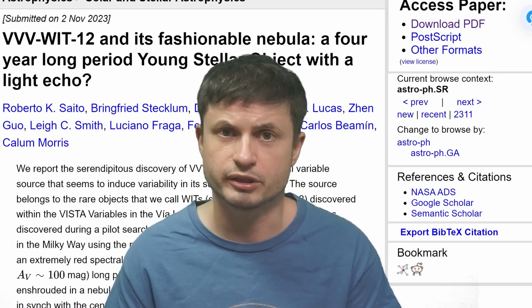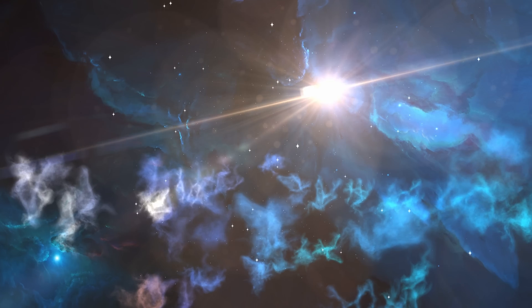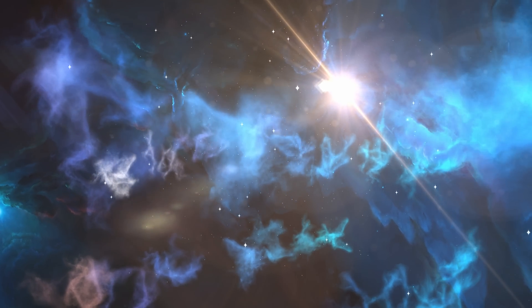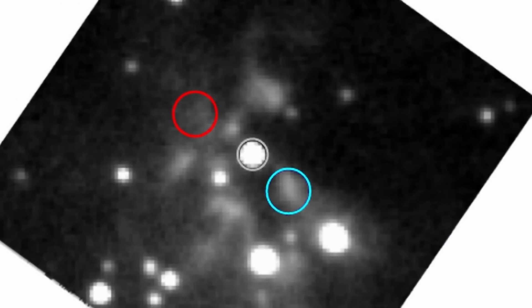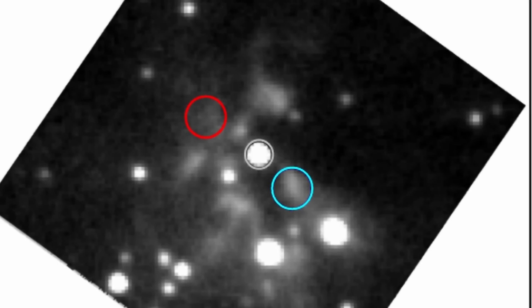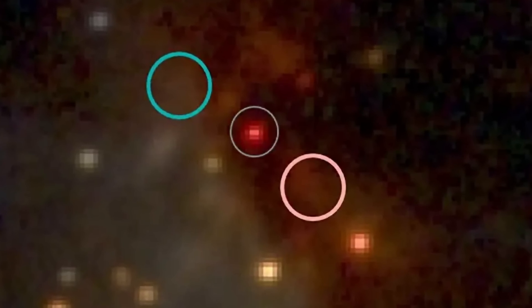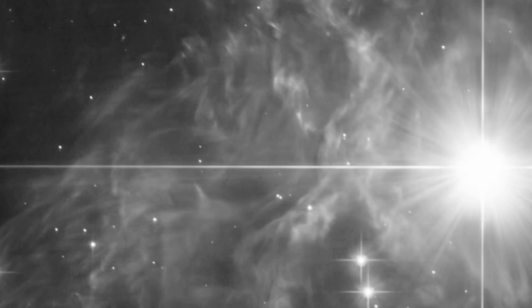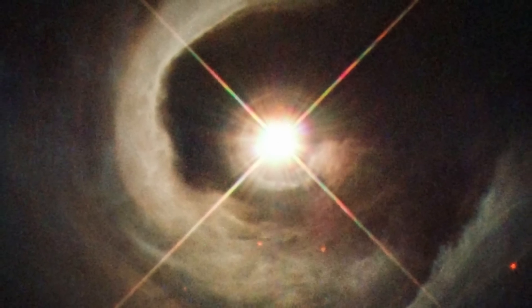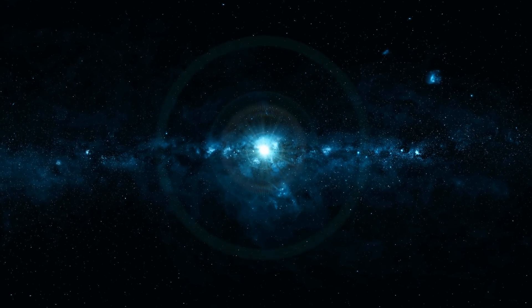Now we have this new object, number 12 — WIT-12 — once again discovered somewhat by accident when exploring older data. The original observation was of the star in the center, which turned out to be a variable star that basically increases and decreases in brightness roughly every 4 years. But when the scientists analyzed the region around the star, they discovered that the surrounding region was changing color with a relatively similar period, but differently depending on where you look. When the side closer to us got brighter, the opposite side got dimmer. It's very likely an extremely young star in the process of forming.